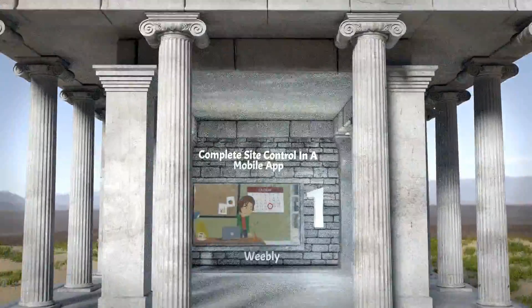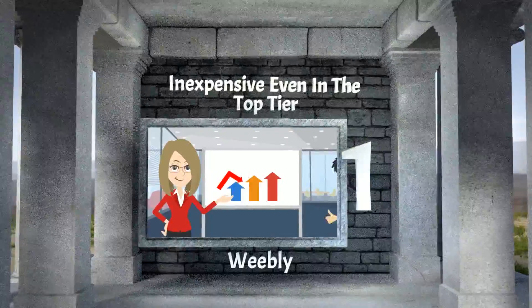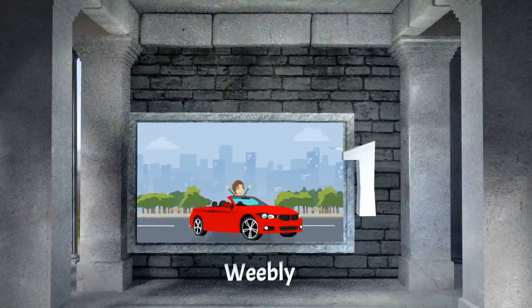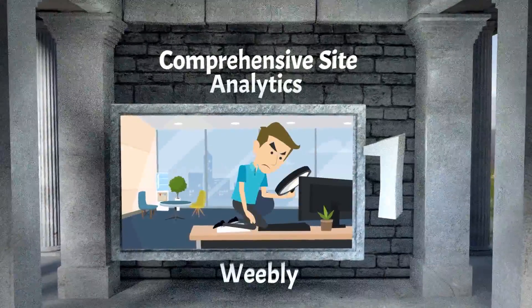Weebly is our number one choice. Yes, it's the cat's whiskers, you know. It gives you complete site control in a mobile app, it won't cost you an arm and a leg, even in the top tier, and it provides comprehensive site analytics.